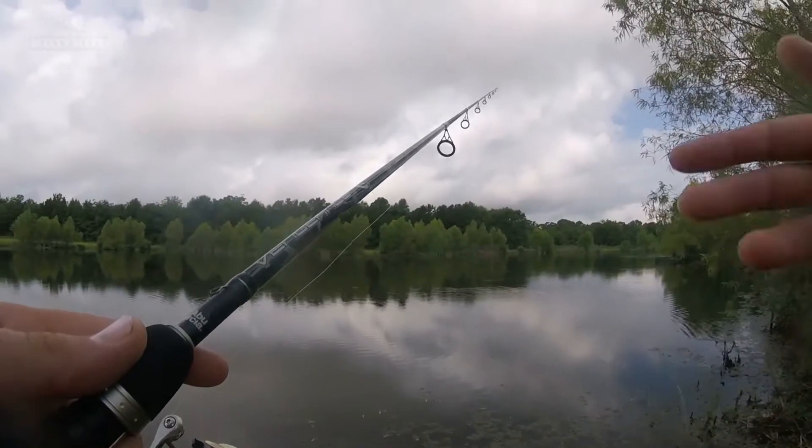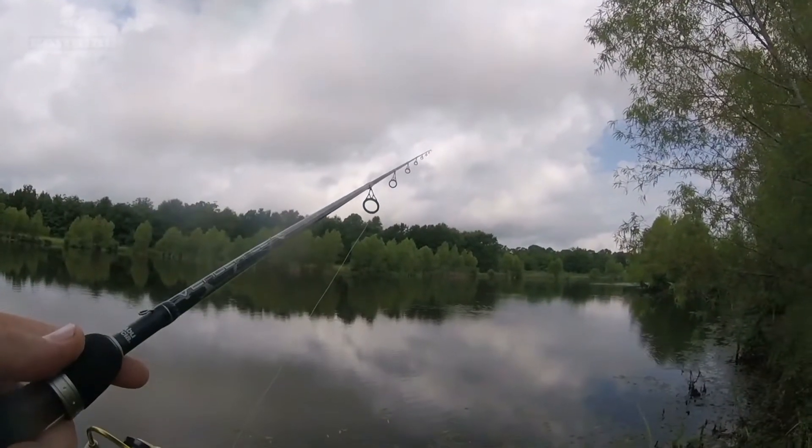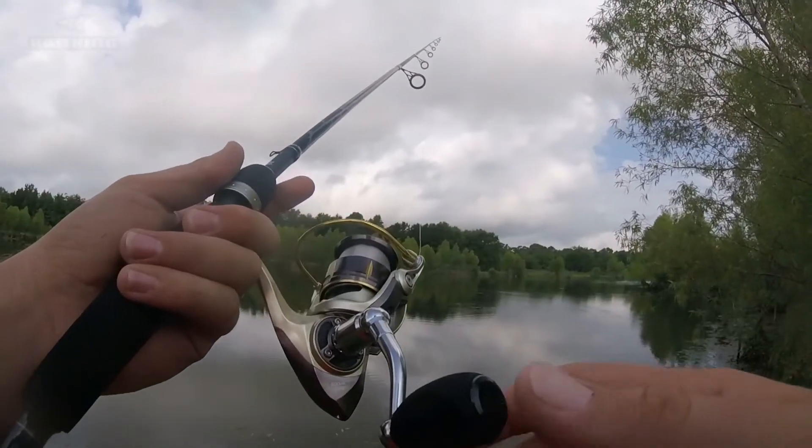I put the fluke down and picked up a Cinco. Things are starting to slow down now, so I'm going to go with a much slower fall rate. I have that on the Castking Kodiak — this is the 2000 version.